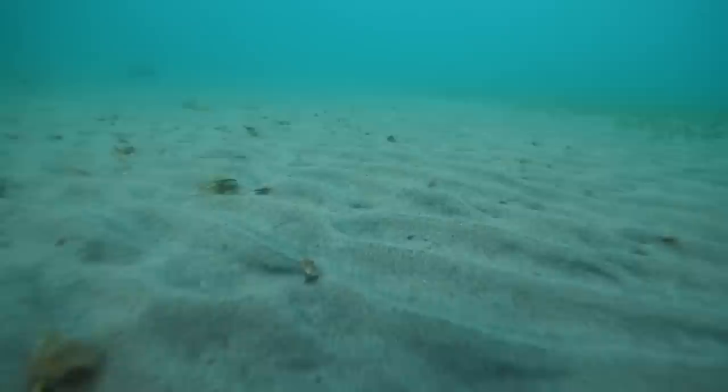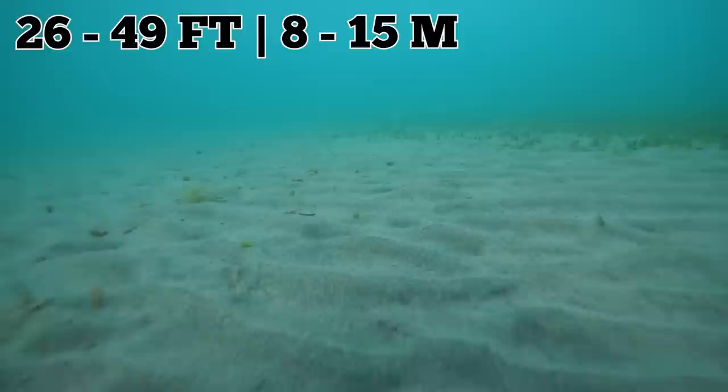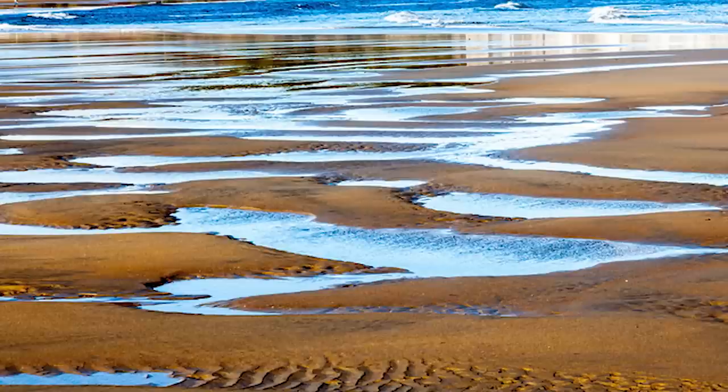For the majority of the time, the sand sits beneath the water at a depth between 26 and 49 feet. The sandbanks, however, break the surface as the tide recedes. When this happens, the sand becomes firm enough to walk on.